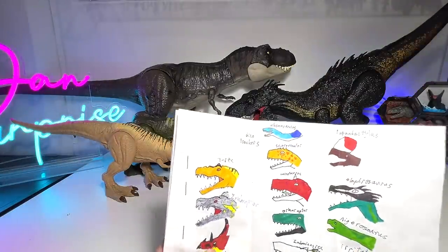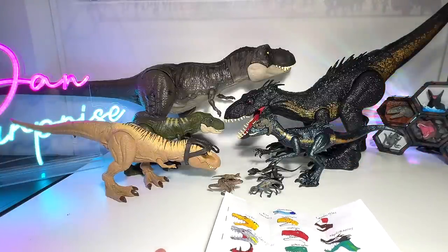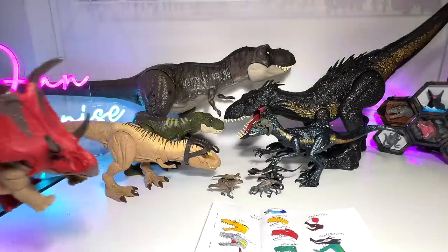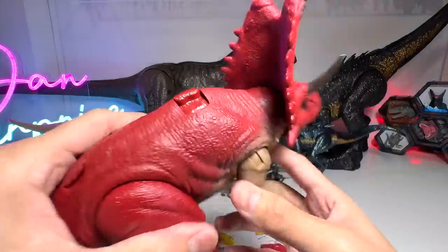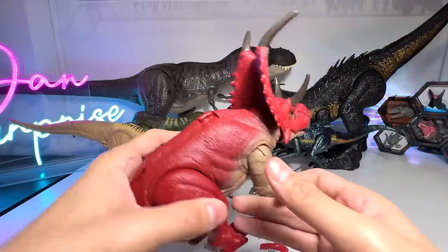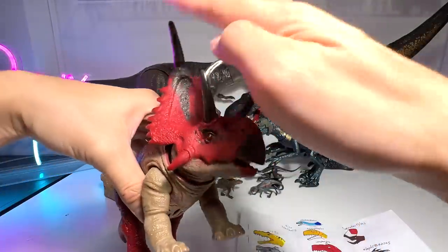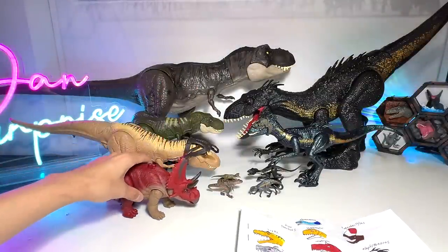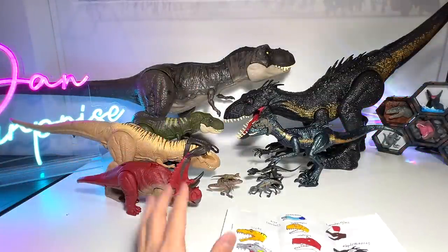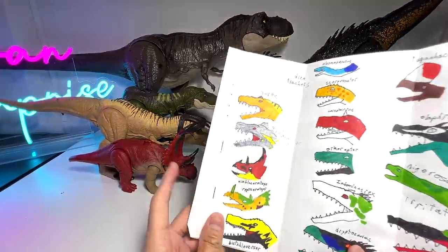For the Diabloceratops, we only have one figure — this is basically from the WOW Raw series. You can see the crest is really huge, and it has seven horns. Unfortunately we only have one figure, but let's move on.